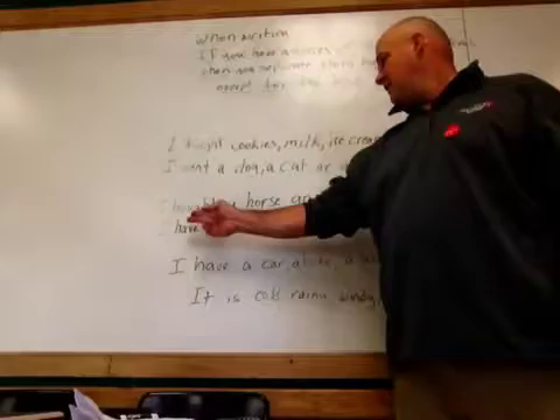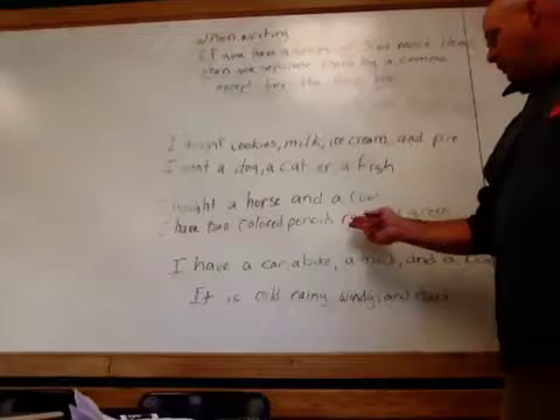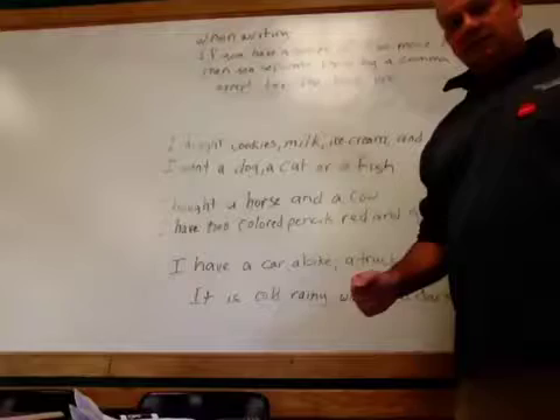These are non-examples. I bought a horse and a cow — no comma, separated by the word 'and.' I have two colored pencils, red and green — no comma, separated by the word 'and.'